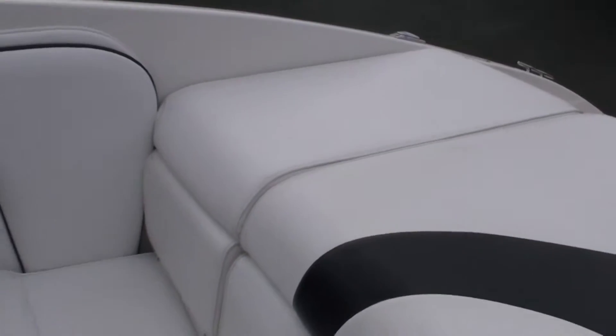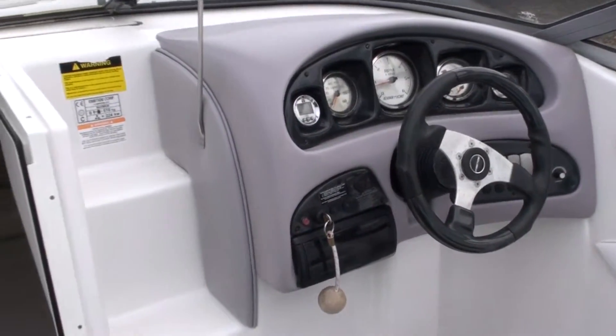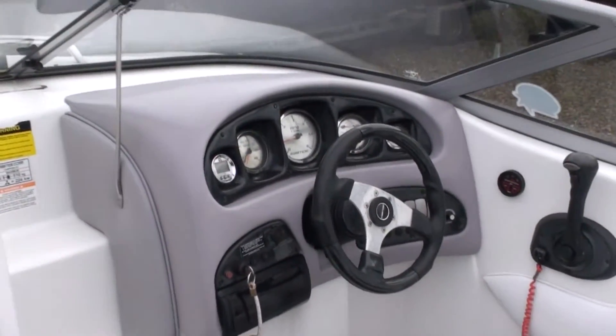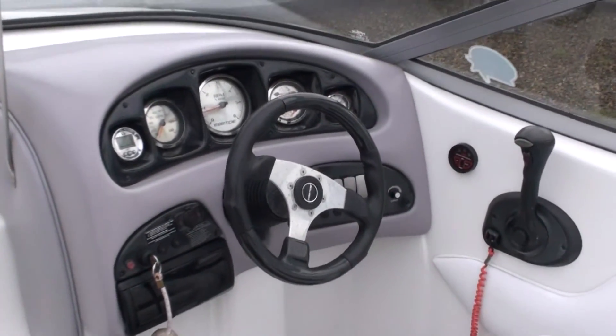So thank you for taking the time to look at the details of this Campione 210 Ebbtide. I'm Mike of Boatshed Wales. Thank you for looking.